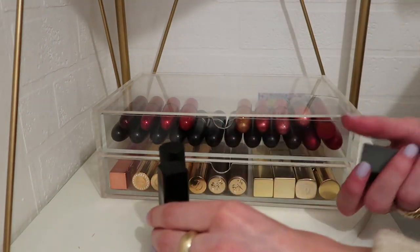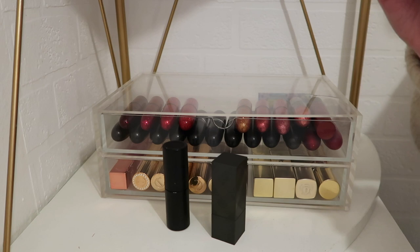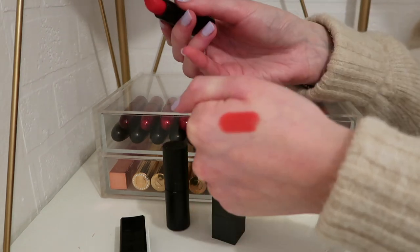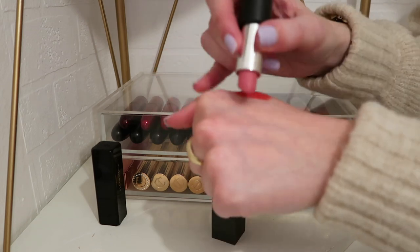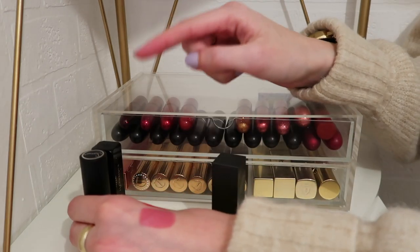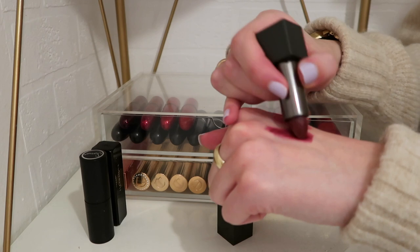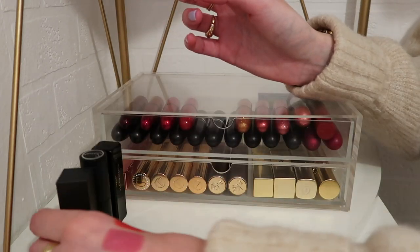Two from Bare Minerals, part of their Mineralist collection — one is Energy, a really beautiful red featured in my red lipstick video, and the other is Memory, a new darker shade with a cool tone that can definitely be built up. Keeping both. Then from Illamasqua, shade Fahrenheit from their Anti-Matter collection — a beautiful creamy red. From Sigma, I've had it for ages and the name has rubbed off, but it's a beautiful color worth keeping, though it might be getting old. And from Burberry, another purple shade — only my second purple in the collection, so I'm keeping it.